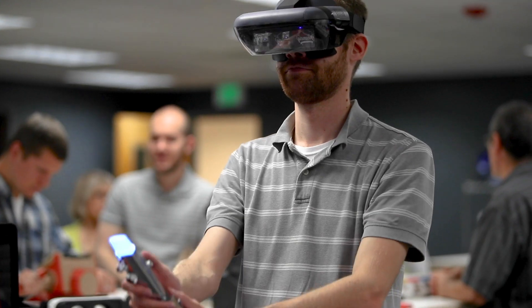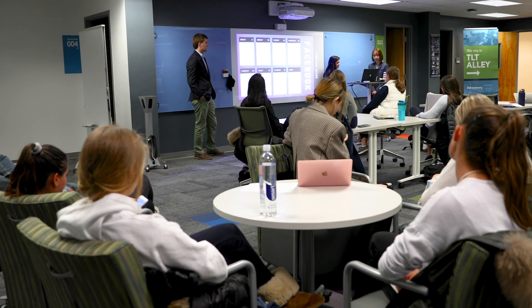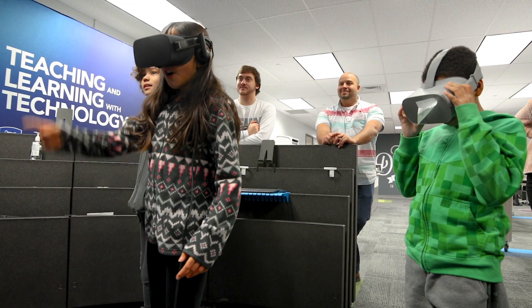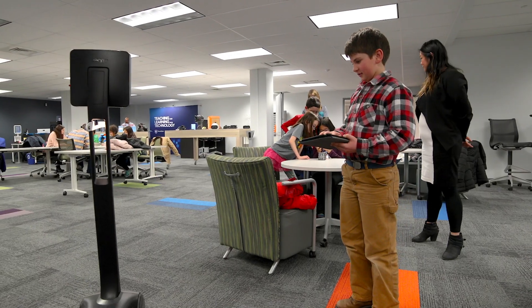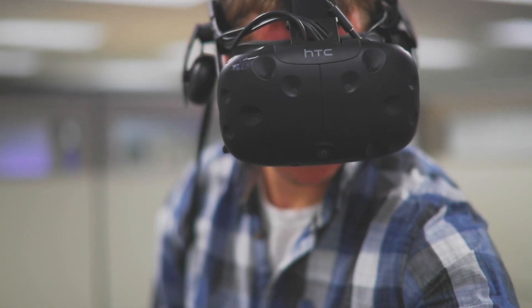The Dreamery is here, and if you're interested in thinking differently about your teaching, learning, research, or outreach here at Penn State, I encourage you to reach out and come find the space. What we really want you to do is come dream big with us in the Dreamery — no idea is too wild or crazy to bring to us.